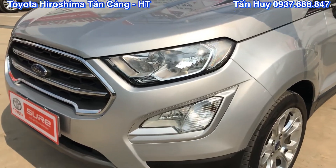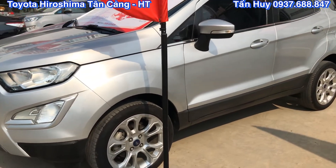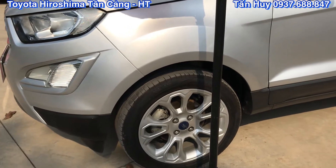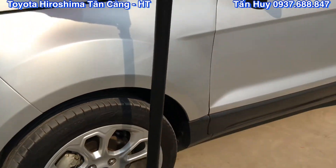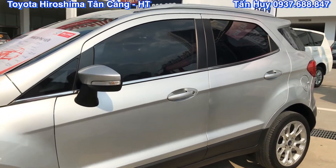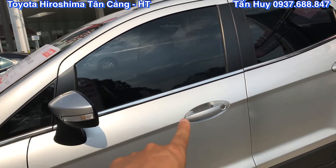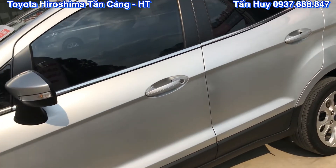Đèn thì các bạn thấy sáng bóng luôn, chủ xe đi giữ rất kỹ. Khách này thì bên Huy có xe. Chủ xe giai đoạn này ít đi, và xe thì được giữ trong nhà cũng như là che chắn khá là kỹ. Cho nên là về phần ngoại thất cũng như là nội thất bên trong còn rất là đẹp. Đường gân trên cửa xe tạo nên cho chiếc xe này một vẻ gì đó rất là cứng cáp.